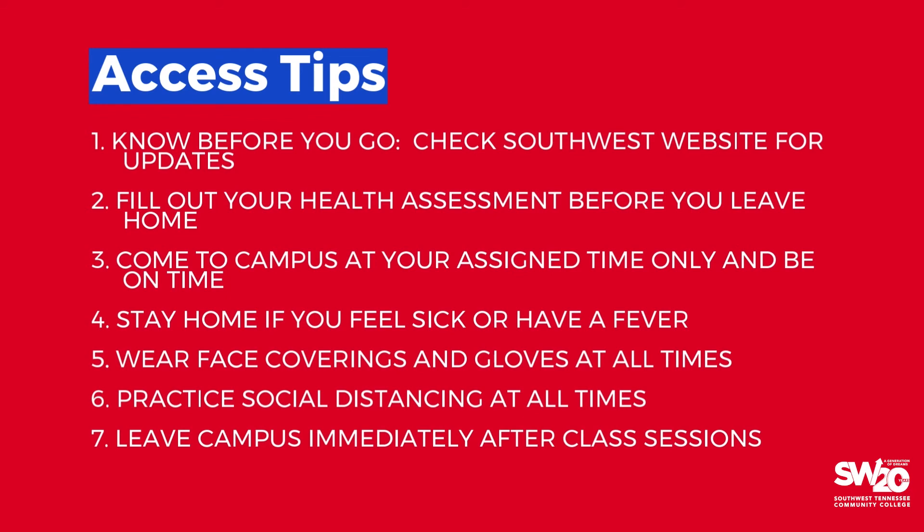Stay tuned to your Southwest email for important messages. Fill out your health assessment each day before you come to campus — you must pass this test. If you fail or feel sick in any way, please stay home and take care of yourself. Contact your instructor to alert them of your absence. We want you to stay healthy, and we are here to help you get through this challenging time. You must wear a face covering and gloves at all times while on campus.